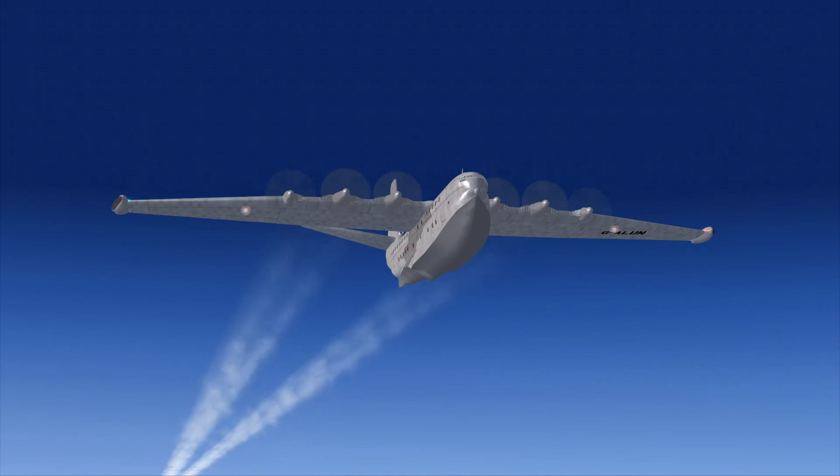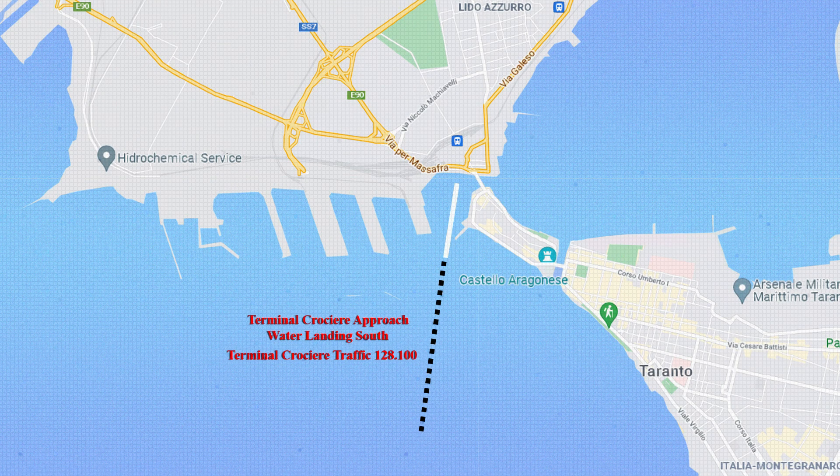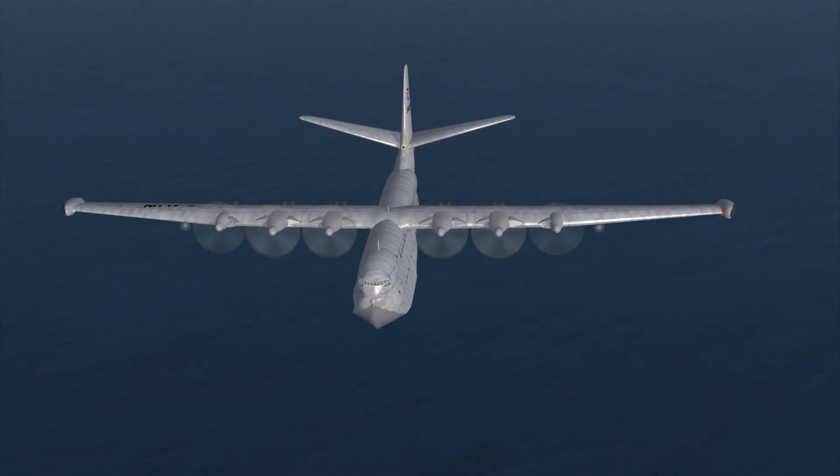Maintain heading, speed, and altitude. Clear direct to Terminal Crociere. Contact Grottaglie Approach on 118.70 at 40 miles out. Uniform November is inbound to Terminal Crociere, Taranto, water landing. Current position 100 miles northwest of Taranto. Grottaglie Approach on 118.70 at 40 miles out, traffic on 128.100. Luxury Air Princess Gulf Alpha Lima Uniform November, roger, starting descent to 3500, continuing on course to Taranto, going to Terminal Crociere, traffic frequency on 128.100.